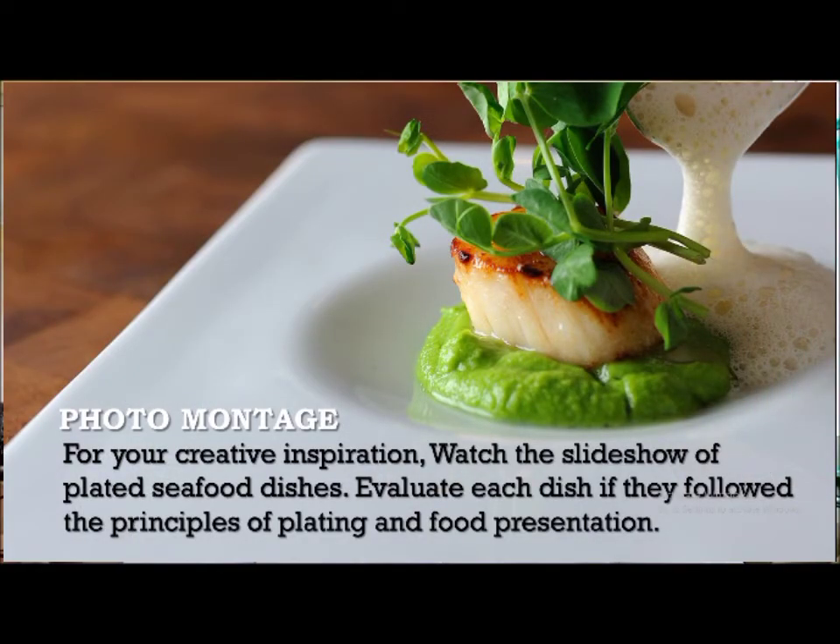I have here a montage picture of fish and shellfish dishes. What I want you to do is to try to evaluate if they follow the principles of plating and food presentation.